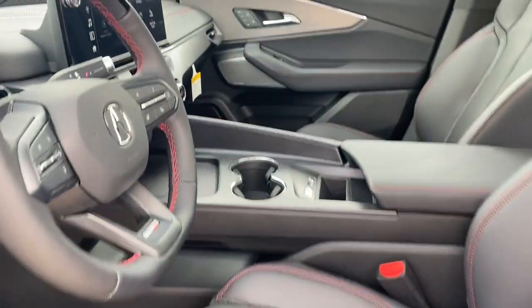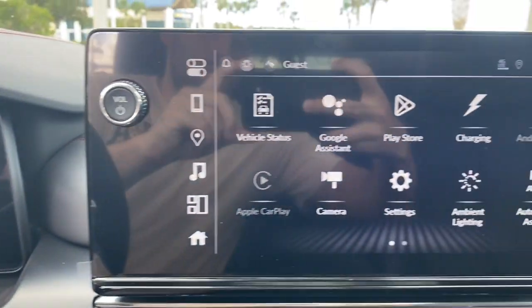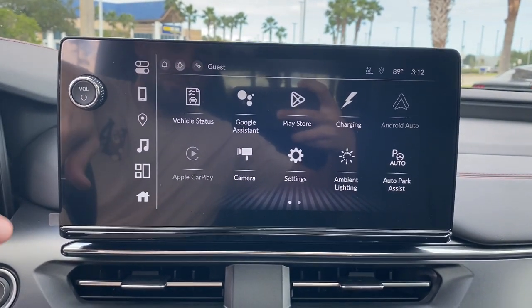Premium styling meets potent EV performance in this ultra-efficient ZDX. See for yourself when you take it out for a test drive. Our professional staff looks forward to giving you excellent service.